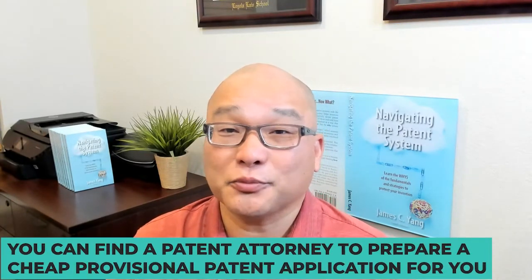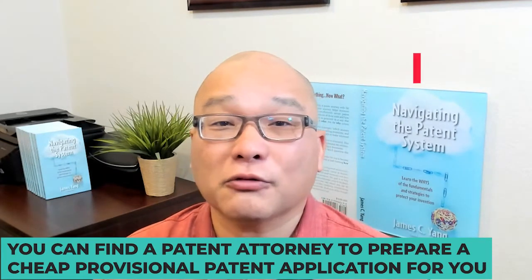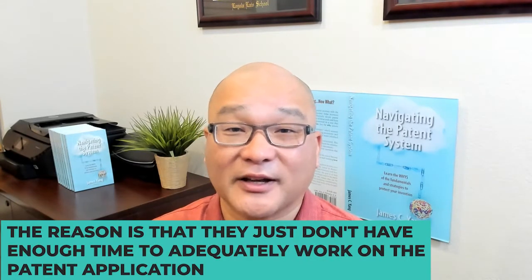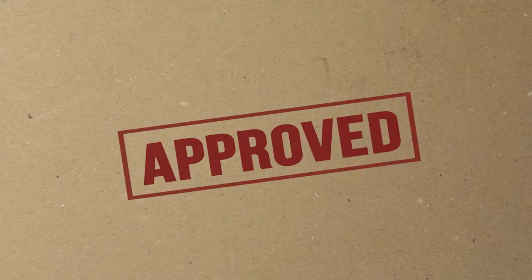Now, there is a third option. You can find a patent attorney to prepare a cheap provisional application for you. They'll charge you around $4,000. However, in my experience, when I transferred these types of cases into my firm, they suffer the same problems as those applications prepared by the inventors themselves. The reason is that they just don't have enough time to adequately work on the patent application. Their main goal is to get inventors to approve the application so that they can file and close the matter.